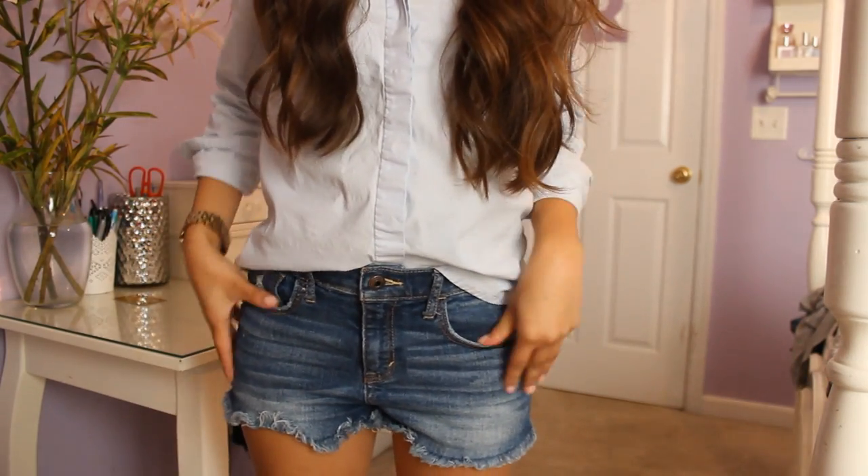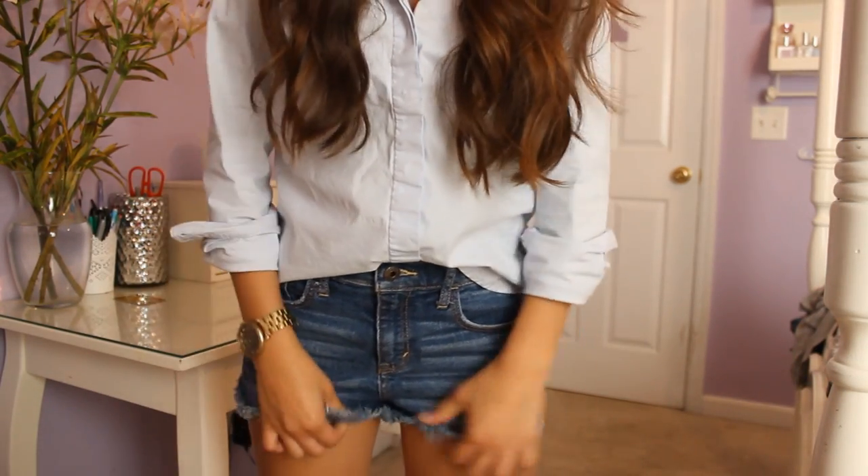Hi guys! So I'm going to do an Out for the Week for the summertime. I don't think I've ever done one during this season so I thought it'd be kind of fun. So today I'm just running some errands. I curled my hair lightly and I have my white pearls on, my Marc Jacobs watch. And then my shorts are from Abercrombie. These are my favorite little denim shorts.